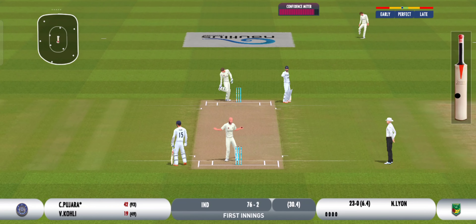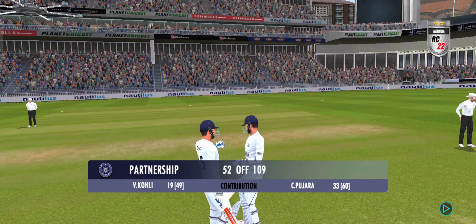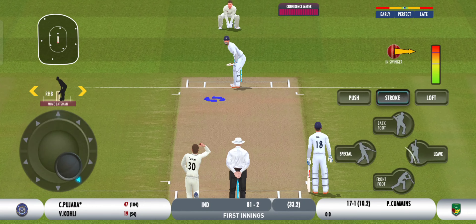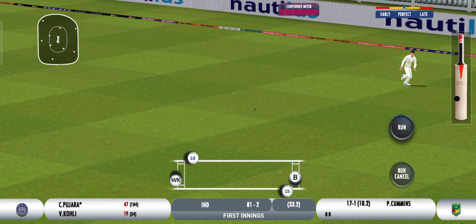Needs to be a lot more accurate — it's a poor throw. Lovely placement though, some valuable runs for the batting side.